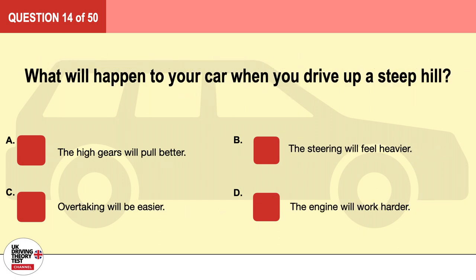Question 14. What will happen to your car when you drive up a steep hill? A. The high gears will pull better. B. The steering will feel heavier. C. Overtaking will be easier. D. The engine will work harder. The correct answer is D: the engine will work harder.